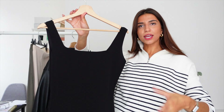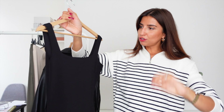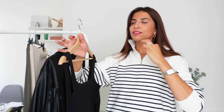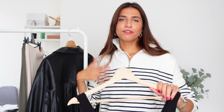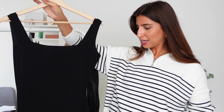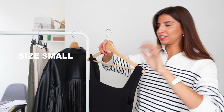You can dress it up or down with trainers or high heels. You can rock the classic look with the red lip, high heels, and jewellery, or you can wear it with a cute cardigan or even a jumper on top with trainers. You can dress it up or down and I absolutely love this dress. I got it in a size small and it fits perfectly.